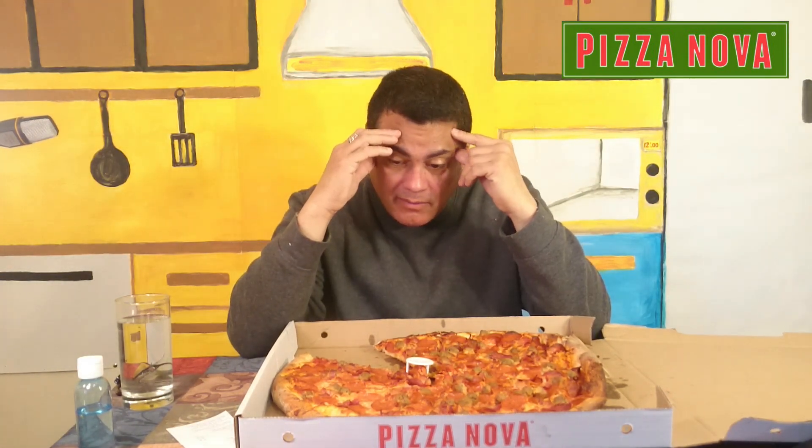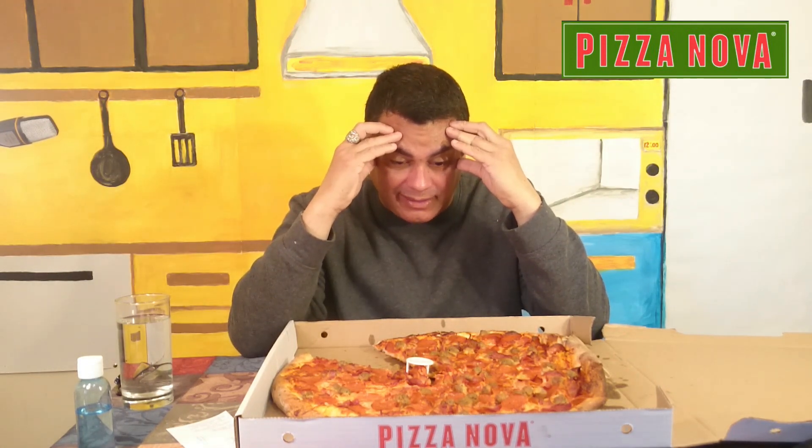The bacon tastes better than the one I made for breakfast. The pieces are big, the pizza — wow, this is an atomic bomb pizza, a delicious pizza.